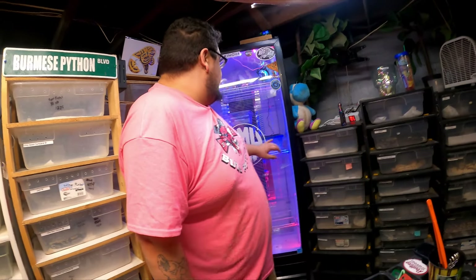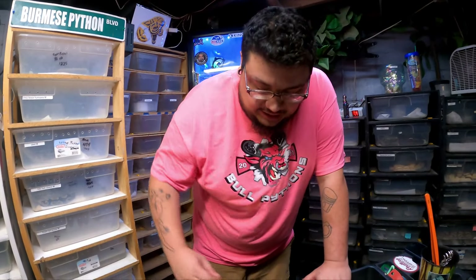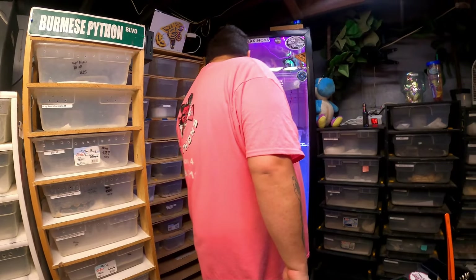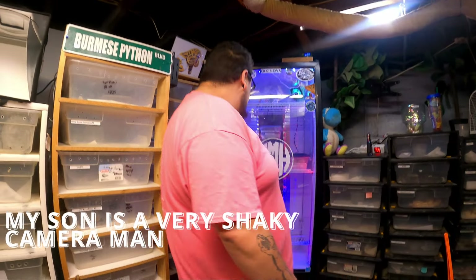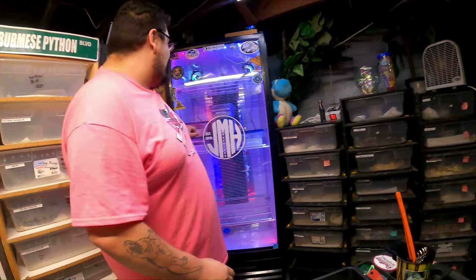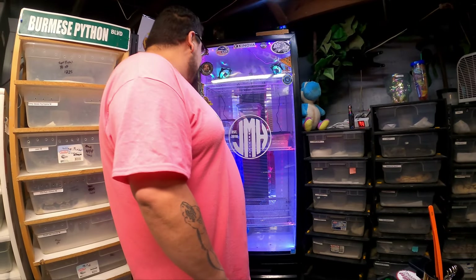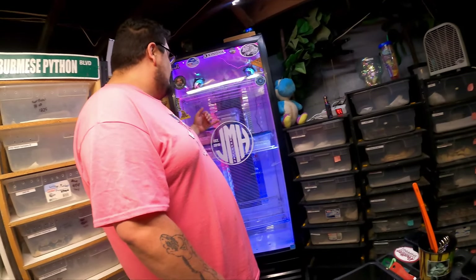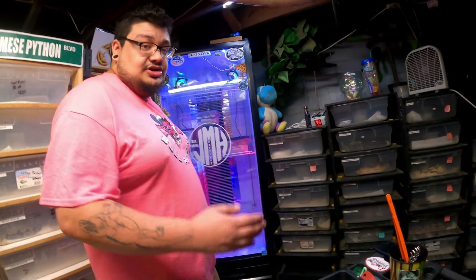Clutch number three is going to be the fire bee to the banana black pastel — that stuff will not be holdbacks, it'll all be available at the show and on Morph Market. Clutch number four is looking like it's going to be a pastel orange dream het clown to our clown, so hoping we get some more clowns out of that. Then we've got leopard spider to cinnamon lesser hurricane, and cinnamon lesser hurricane to pastel yellow belly fader.